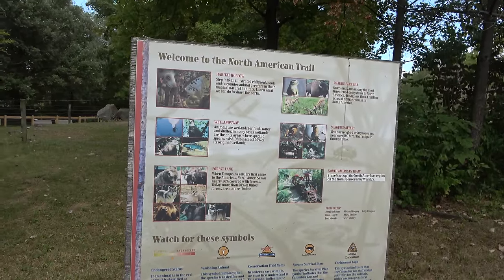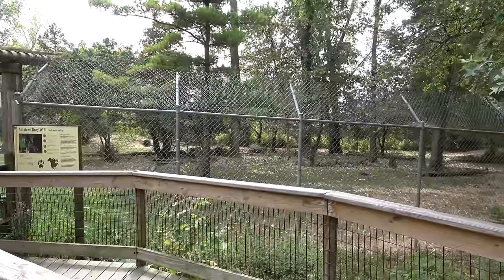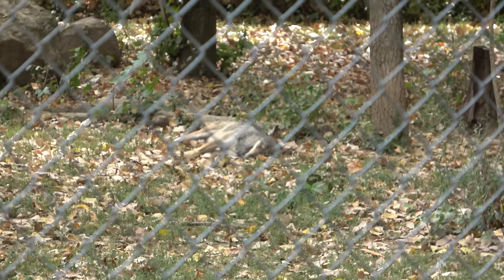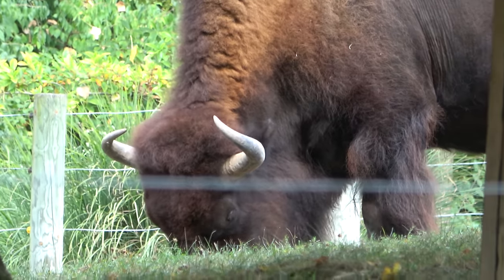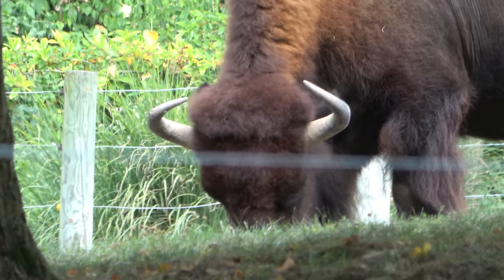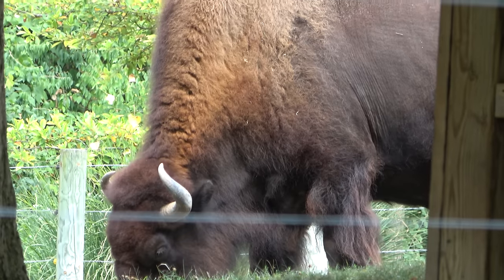This section of the zoo is the North American Trail, with all kinds of North American animals. This very large exhibit is home to the Mexican gray wolf — they're both sleeping so it takes a little bit to see them, but you can see one right there. This is a beautiful, beautiful bison. The horns on this guy — he could be a model buffalo. I'm glad with those horns he did not charge our car on that drive-through safari.